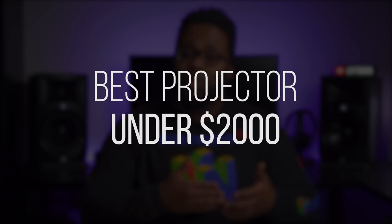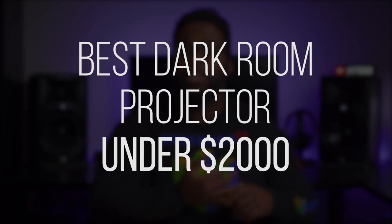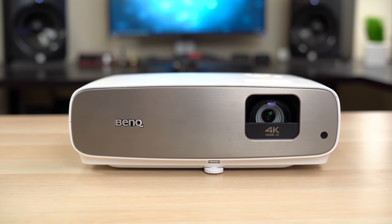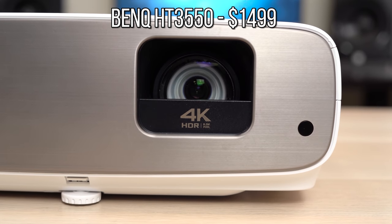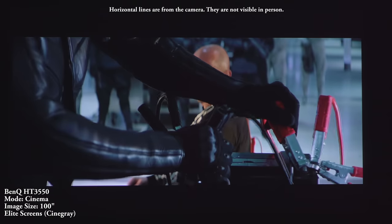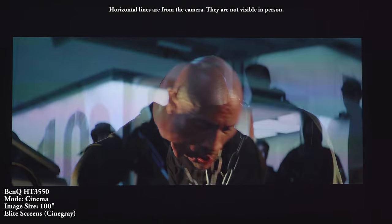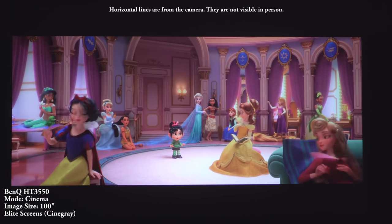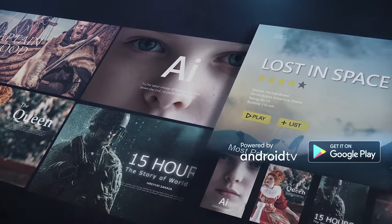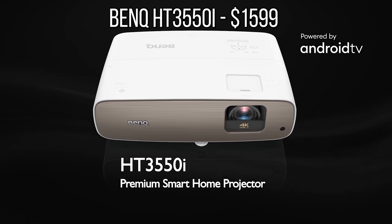The next category is Best Projector under $2,000, broken into two subcategories: Best Dark Room Home Theater Projector and Best Bright Home Theater Projector. Starting with the Best Dark Room Projector under $2,000 — this year's winner once again is the BenQ HT3550. The 3550 is still the best 4K home theater projector for most people. It's a pixel-shifting 4K projector with fantastic color accuracy covering 95% of DCI-P3 and 100% of Rec.709. It produces a great HDR image, supports 3D, and has decent black levels. BenQ even released a smart version with an Android TV stick called the BenQ HT3550i.